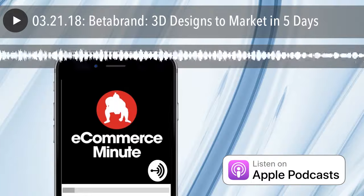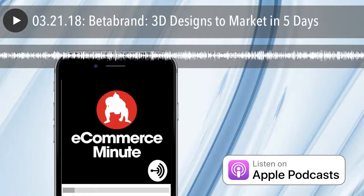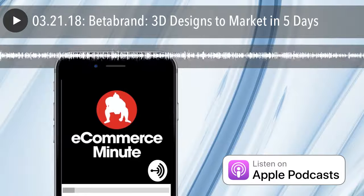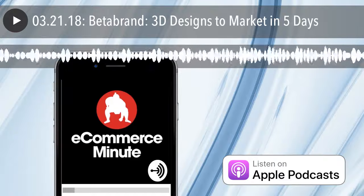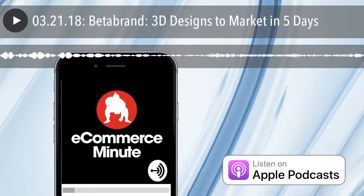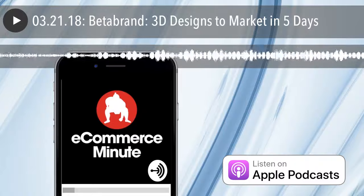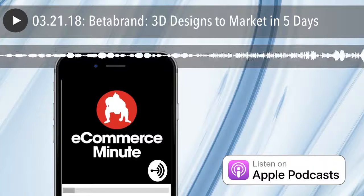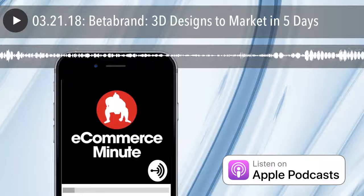In today's episode: Beta Brand uses 3D to take designs to market in just five days. Beta Brand, with products like sweat pant dress pants, lava lizard smoking jackets, and onesie business suits, is not your typical clothing company. The company designs, manufactures, and releases new products in limited quantities each week. In 2013, Beta Brand launched a crowdfunding platform similar to Kickstarter, so that users can crowdsource clothing concepts and prototypes into actual products. Since the inception of the crowdfunding platform, Beta Brand has funded almost 100 garments, including its dress pant yoga pants, dual-purpose design to look more like formal trousers, and an urban jacket modeled on spacewear.